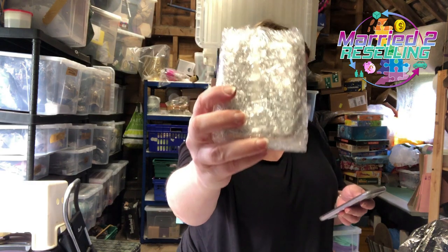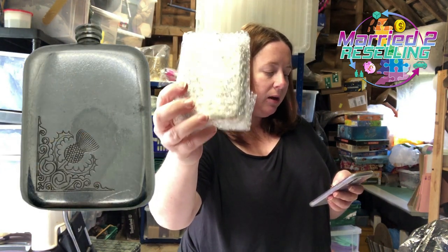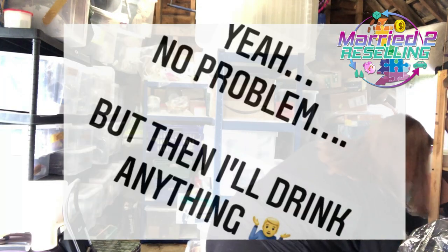We've also got — I picked this up in a charity shop — a vintage Scottish Piper hip flask made of pewter, made in the UK. It's got a thistle engraved on it, really cute. Cost £2, sold for £29.99.